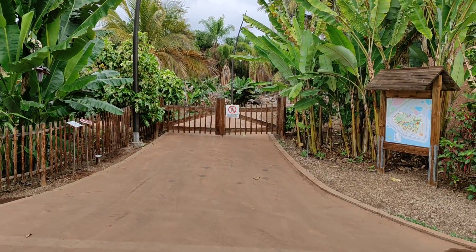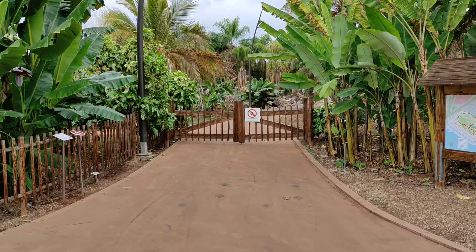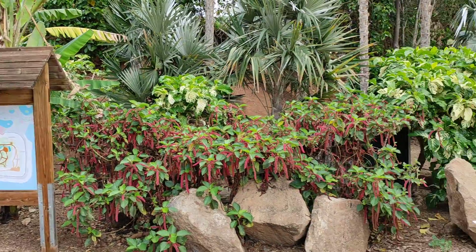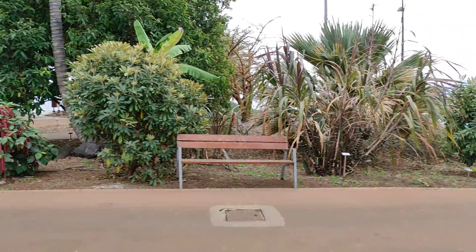Hi folks, this is All The Fruit and today I'm headed for the Red Spicata, the rarest and most precious coconut on the Canary Islands. I'm here in the beautiful Tenerife Palmetto, definitely the best botanic garden in all of the Canary Islands.